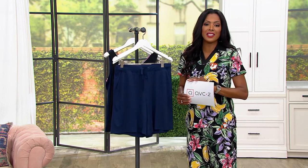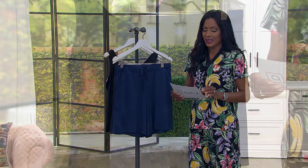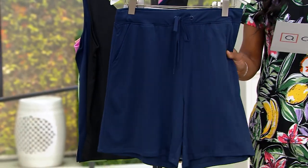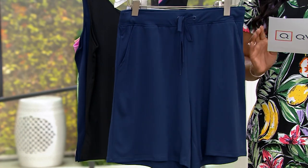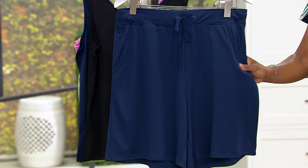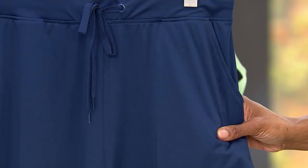And you're bringing them home for $17.98. Jade-infused fabric — that means you are getting a UPF of 50. It's going to protect your body from the sun. It also is moisture-wicking and odor-resistant.